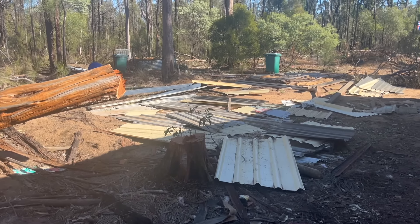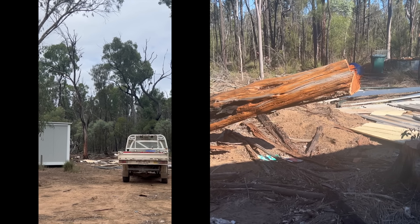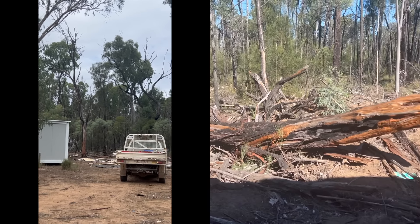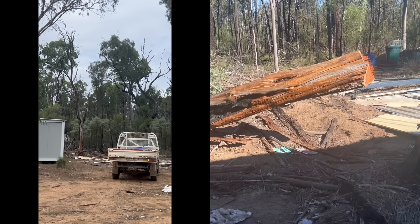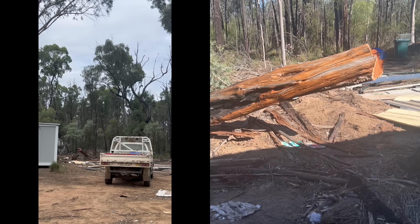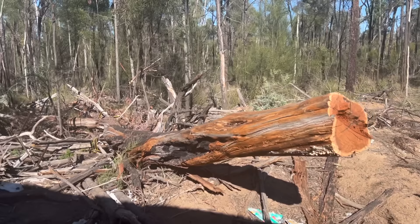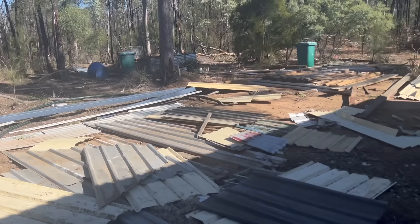We did get this dead tree down though — I've got footage of that. Phil came over and we paid him to take some trees down. This dead tree was hanging back and over towards the new buildings, which was really dangerous, and we hadn't been game to sort it ourselves. Phil got it to fall exactly where he wanted, and we'll have some really nice timber to use for the fire as well.